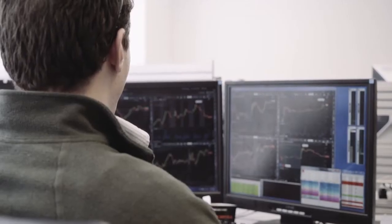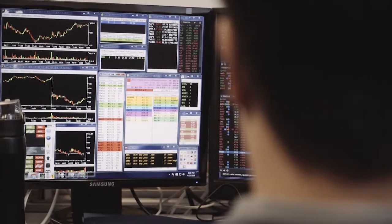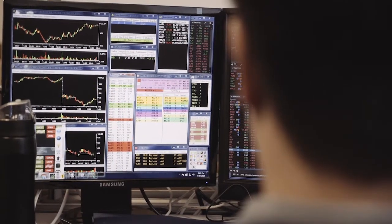Follow along with us trading them in real time. Take the first step towards becoming a winning trader.